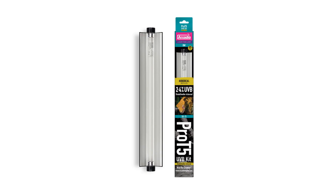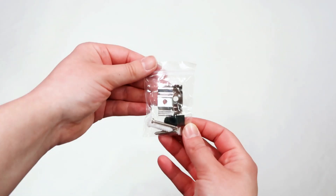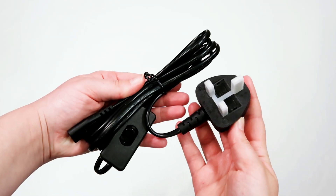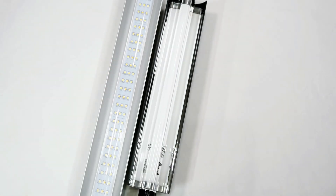Shade Dweller Pro Arboreal arrives as a complete kit, including the Shade Dweller Arboreal Lamp, fittings kit, power cable with switch, and free link cable, from which you can link up to 10 other Pro T5 fittings or Jungle Dawn LED bars.